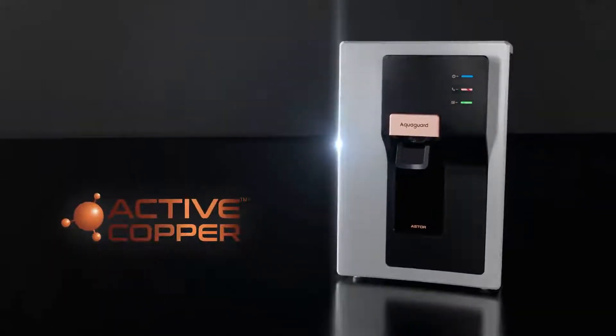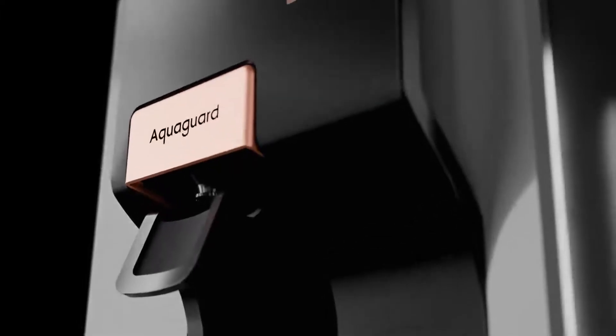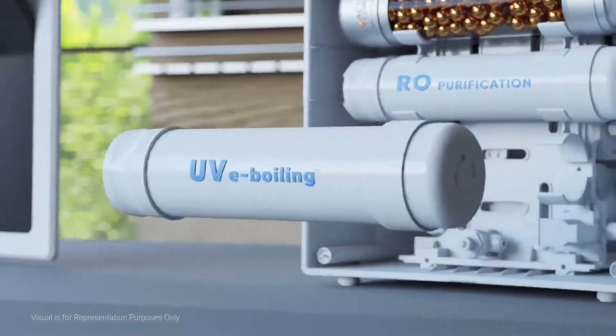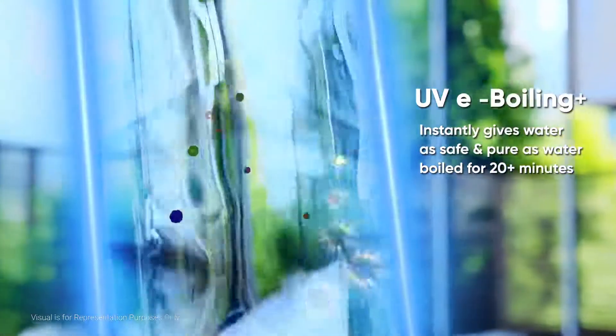However, it is not just copper. There are so many more reasons why AquaGuard Aster is chosen over other water purifiers in the market. AquaGuard's UVE boiling technology instantly makes water as safe and pure as water boiled for 20 plus minutes.